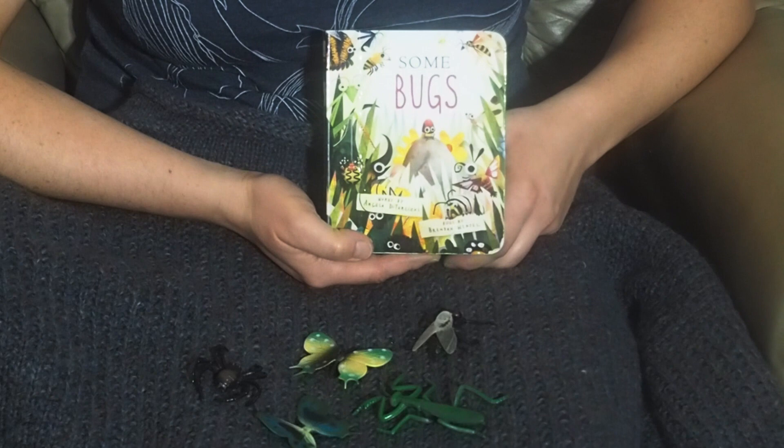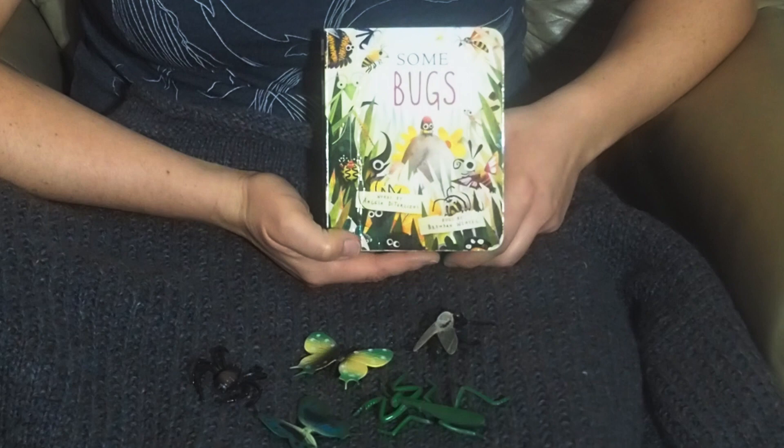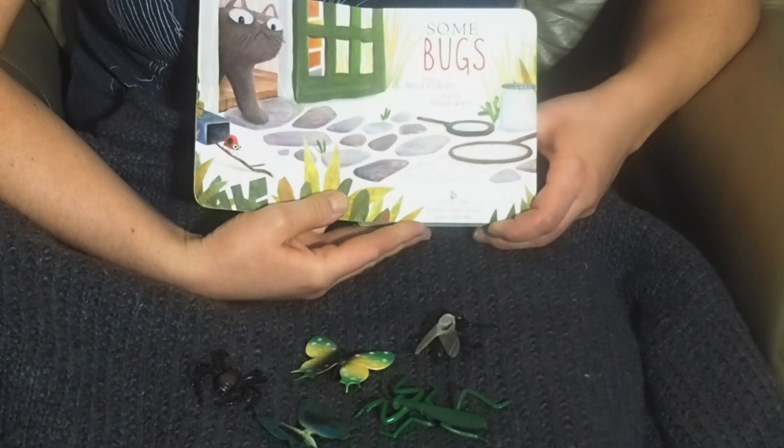Hello there! It's Firebelly Mama and I have a couple of board books that I love so much that we had to take video of them. They're quite small but hopefully you'll be able to see the pictures. This is 'Some Bugs' written by Angela Diterlizzi and the pictures are by Brendan Wenzel.